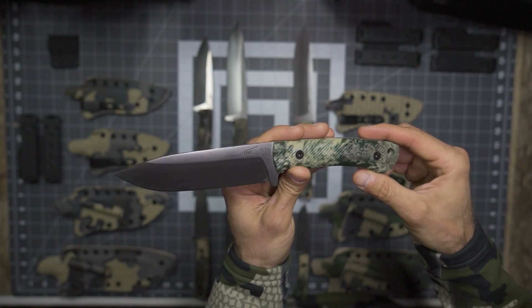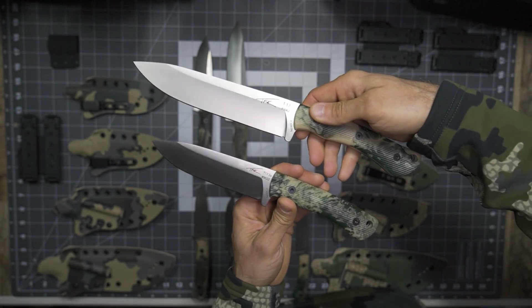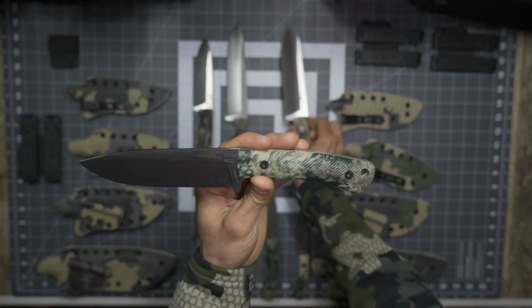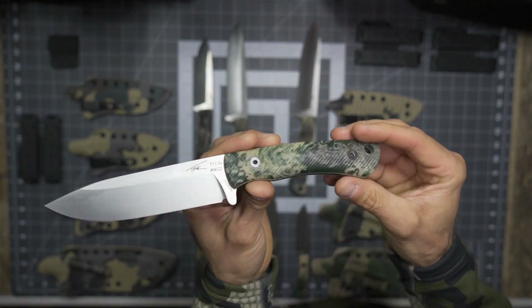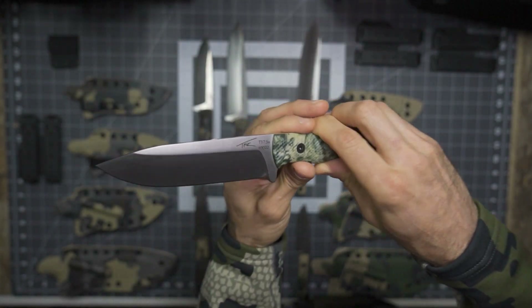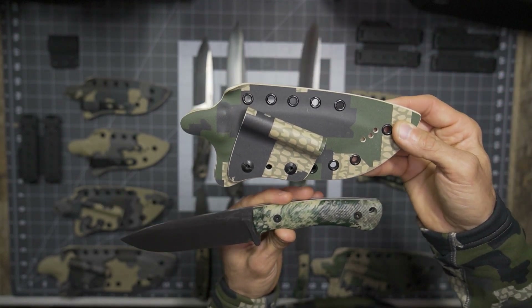If you wanted a slightly smaller blade, here you have the T17.5S — much more compact than the T17.6. Here you can see the size difference, and again in that Verde pattern, using the voodoo camo pattern there, nicely marbled and beautifully done. Matching that up here with the T17.5S sheath.